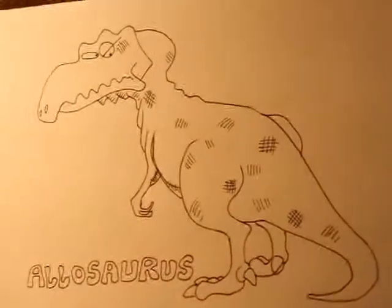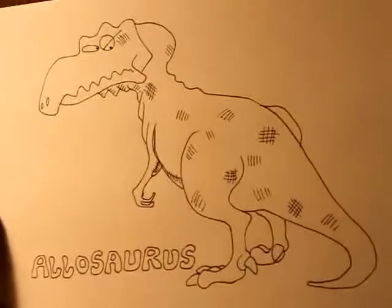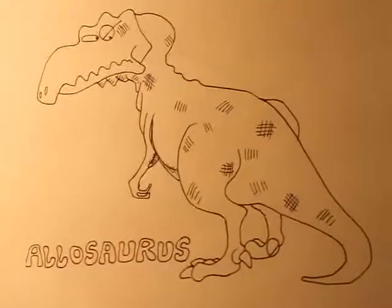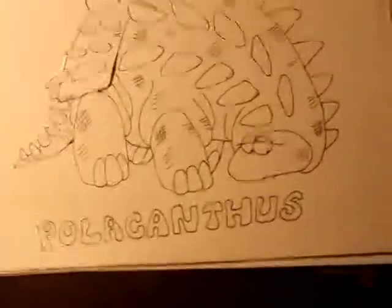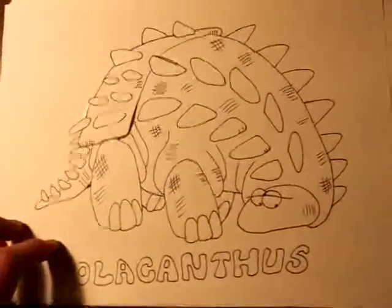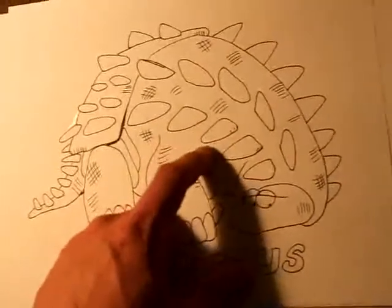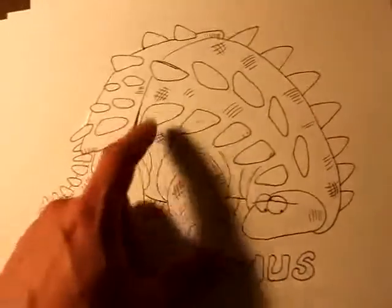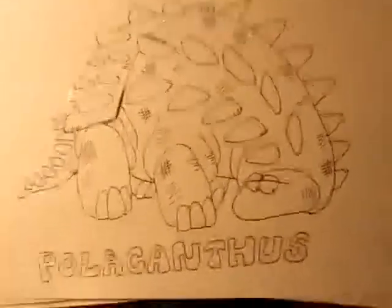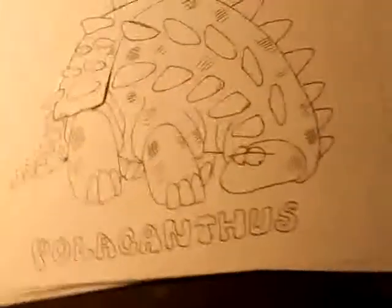This one is Allosaurus — quite a famous dinosaur, but he's just not looking that happy. A ferocious carnivore. And this is Polacanthus. Polacanthus is actually a herbivore. One unique feature about these herbivores is that even though they've got these formidable, ferocious-looking spikes like Stegosaurus, they are actually very tame herbivores — they use those spikes just to protect themselves.